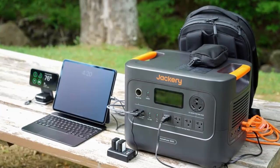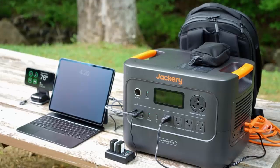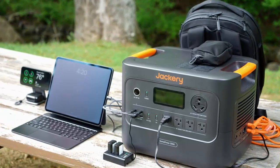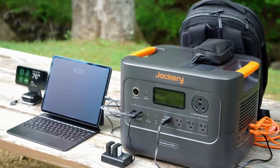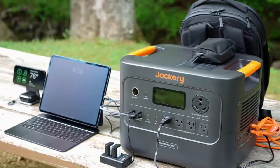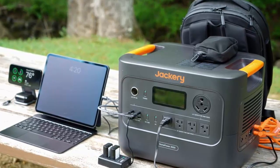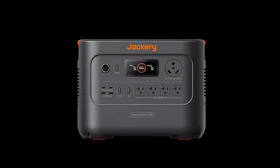Meet the Jackery Explorer 3000 Pro V2, a compact power beast that might just change the way you think about backup energy. It's barely bigger than a football, yet somehow powerful enough to keep your fridge running for two days or charge your laptop 48 times. That's not just portable power — that's portable muscle, packed with a massive 3072 Wh battery.